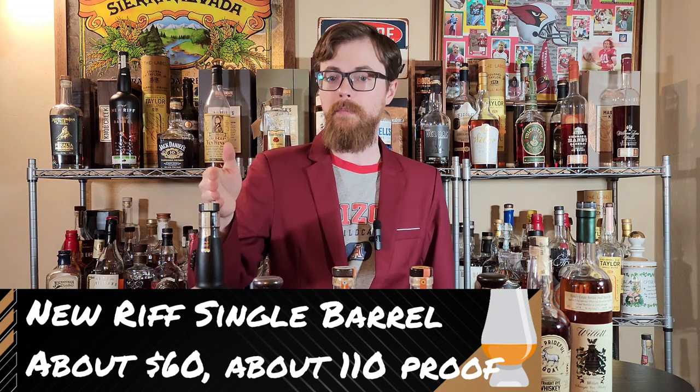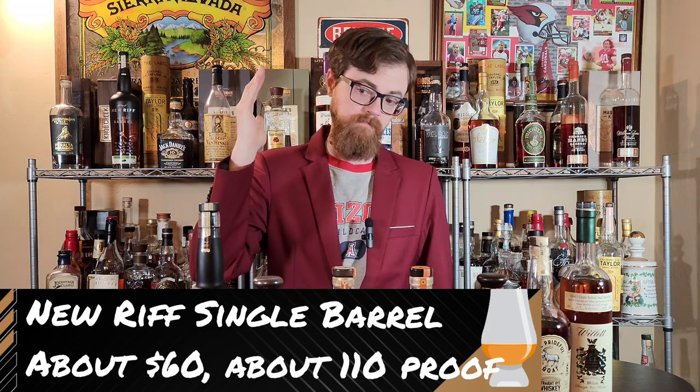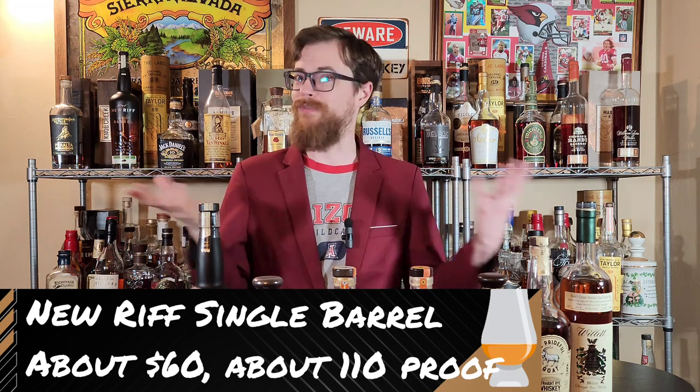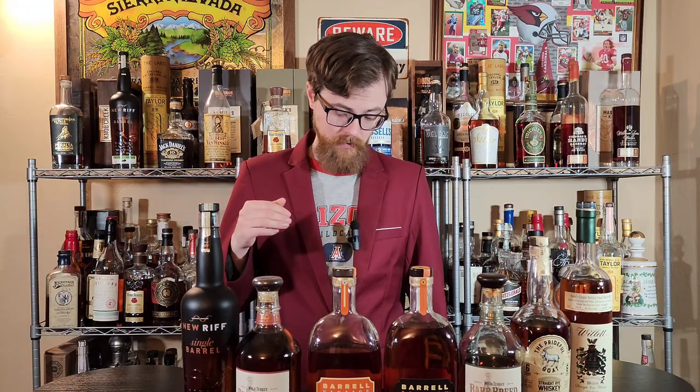New Riff Single Barrel Bourbons. These are a pick, so try to find picks if you can. New Riff's actually not available in my area, so I find other ways to get it. This is a New Riff Single Barrel pick from r/bourbon on Reddit. But the best one I've tasted was the one from SLB Drinks — it won my little tournament I just did with samples sent to me by wonderful fans. Kurt from SLB Drinks gave me a sample of the one they picked, and it is fantastic. If you see these, buy them up — they are really, really good.